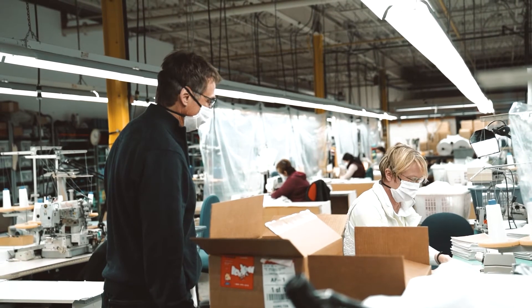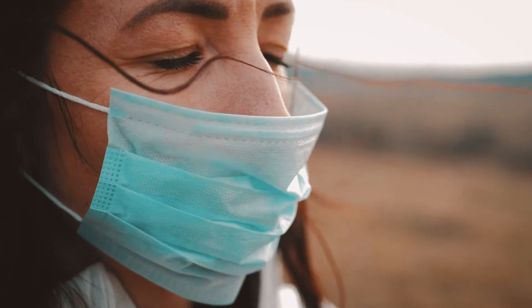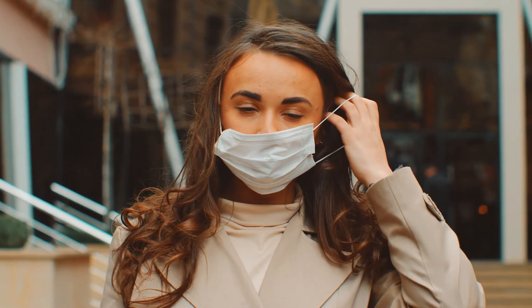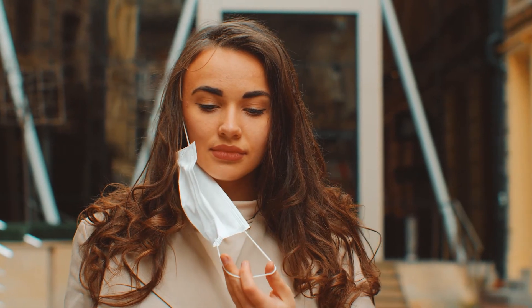McMaster researchers, students, and industry partners continue to work together to face unprecedented challenges caused by COVID-19. Our innovative efforts will make a difference in our communities in the months and years to come.